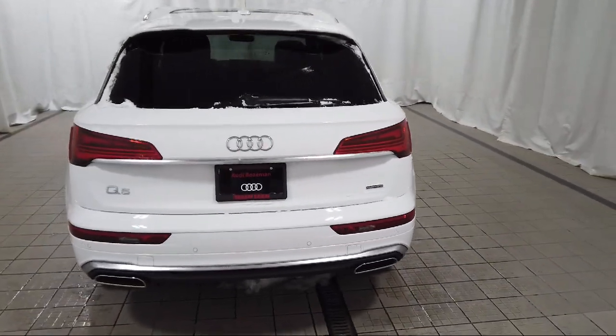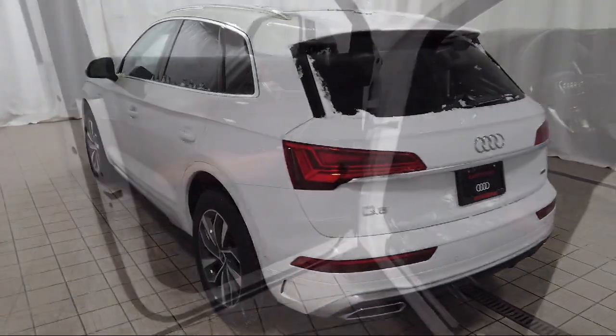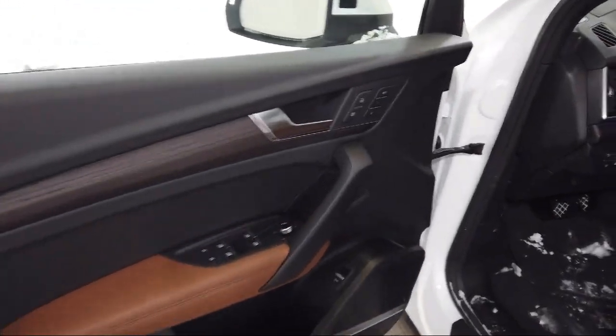Additional features include a rear view camera, wood dashboard insert, keyless entry, Audi sound system, and rain-sensitive windshield wipers.